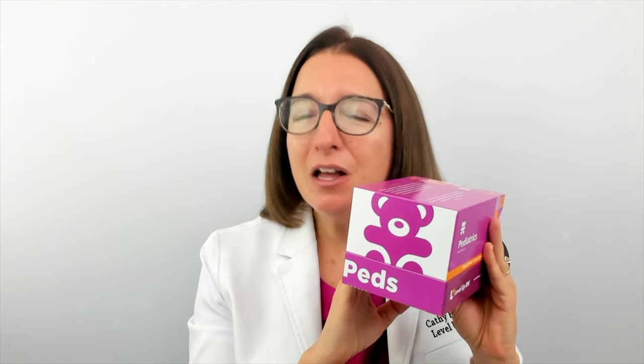The other amazing thing about our Level Up RN flashcards is that you can follow along with our pediatric nursing video playlist. These videos are available on YouTube for free, or as part of our Level Up RN membership where you can watch them without ads. So if you are a visual or auditory learner, this can really be helpful. Honestly, the combination of our flashcards and our videos has helped so many nursing students master this challenging class. I hope this information about our pediatric nursing flashcards has been helpful, and I hope you love them as much as we do.